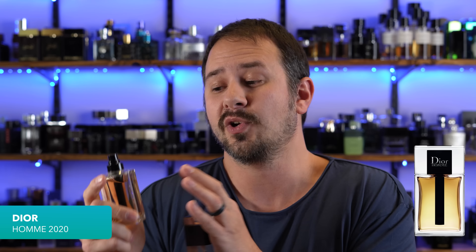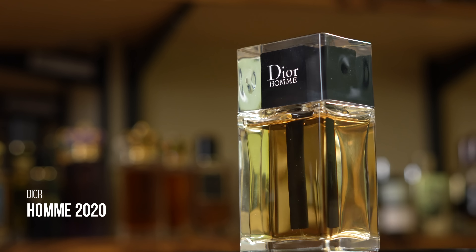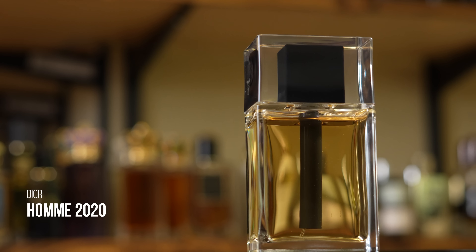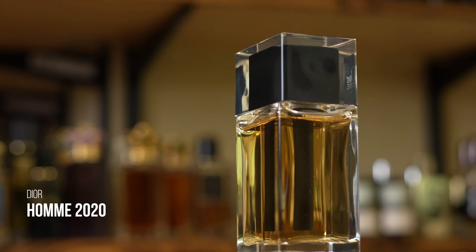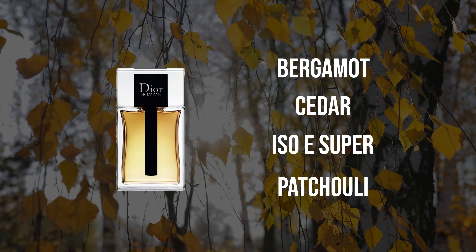From there we hop over to Christian Dior with Dior Homme 2020 — a reinterpretation, a reimagining, a relaunch of the Dior Homme line. Dior Homme 2020 basically got rid of the iris that Dior Homme was known for and instead made this into a modern woody scent, very contemporary. It has bergamot, cedar, and a good amount of ISO-E Super. The versatility is unmatched — you can wear this anytime, daytime, nighttime, any season. Also a huge compliment puller. It got a lot of hate when it came out because of that iris change, but if you give this a chance, it is just absolutely killer.